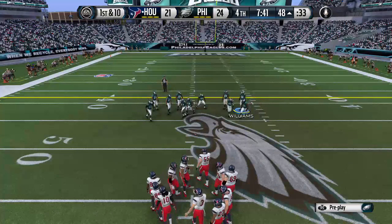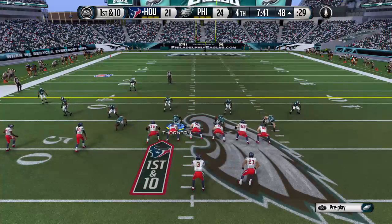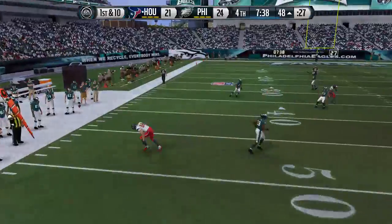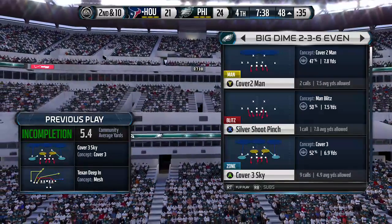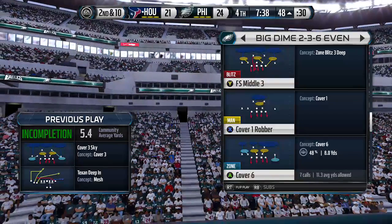First down — offense readying for the snap. It's a dime look for the defense on this play. Drop back, shotgun formation, throwing out to his left — looks but can't connect on the short throw. Receivers open coming across the field, but sometimes these short throws are tough and the quarterback throws it too far in front.